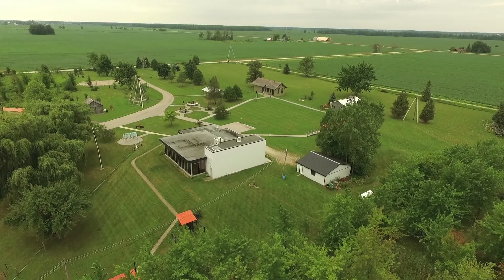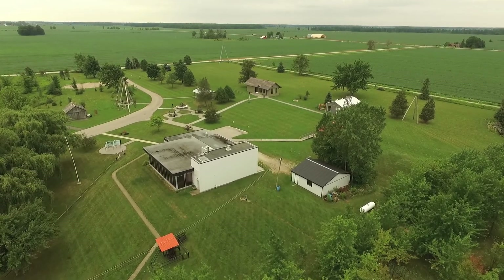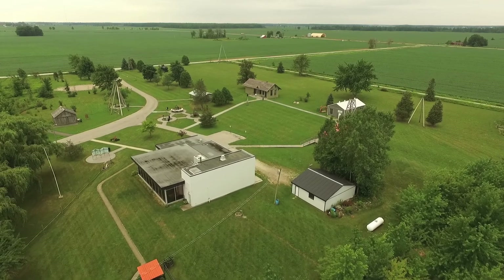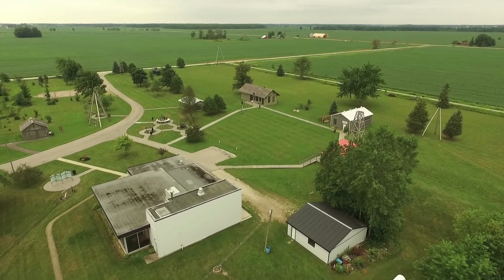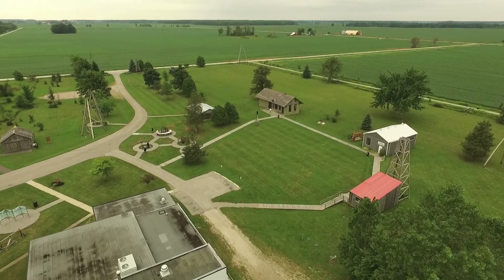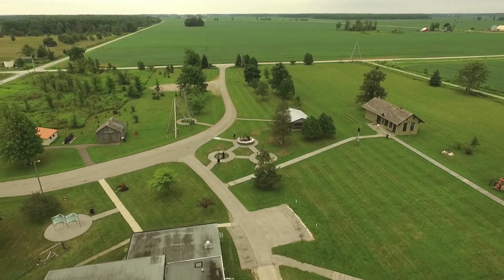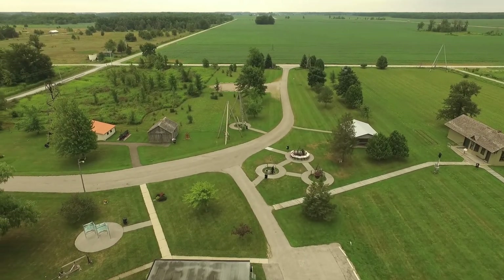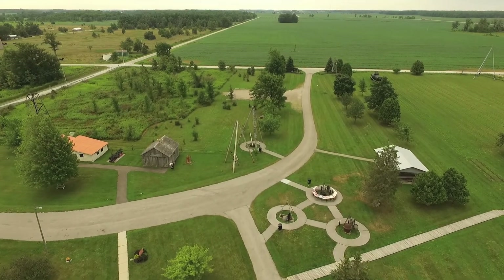Now here we have the museum itself. It's a very nice place, beautifully maintained, well designed, well laid out. It has interesting exhibits in each of the buildings, showing different periods of time when oil wells were being first developed. This was actually the first area in the entire of North America that was built for oil drilling, and the museum shows that.